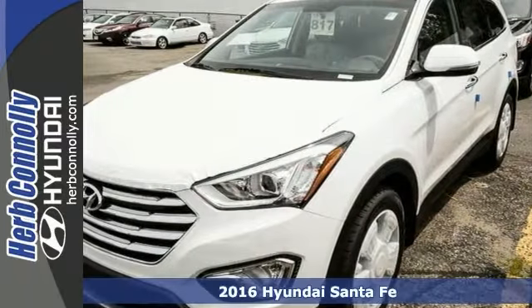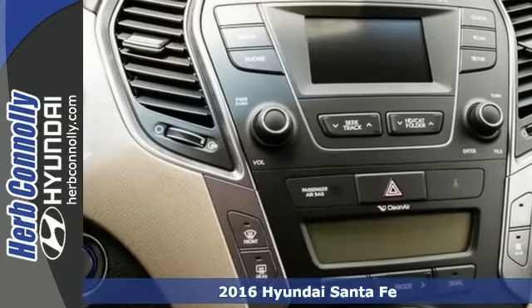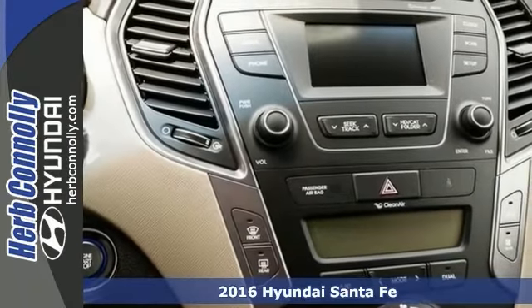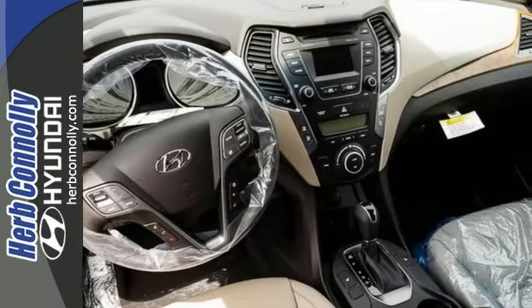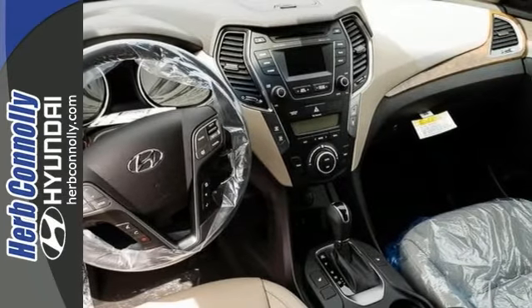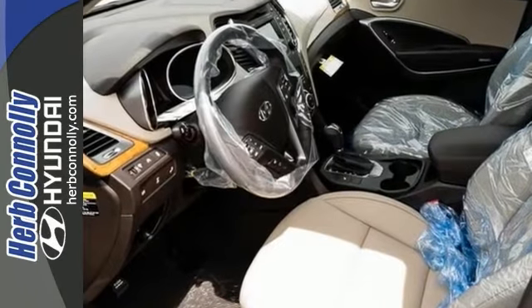Here's a 2016 Hyundai Santa Fe SE. This all-wheel drive SUV offers heated leather seats, a hands-free smart liftgate with auto open, Bluetooth hands-free phone system, Hyundai Blue Link telematic system, and a 4.3-inch color touchscreen audio display with a rear view camera.